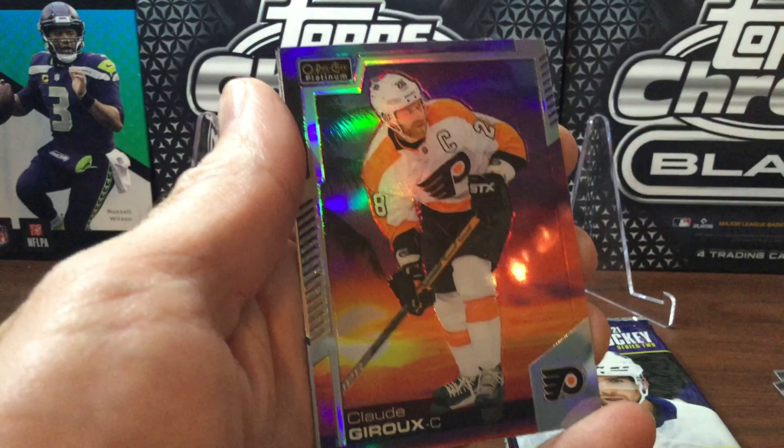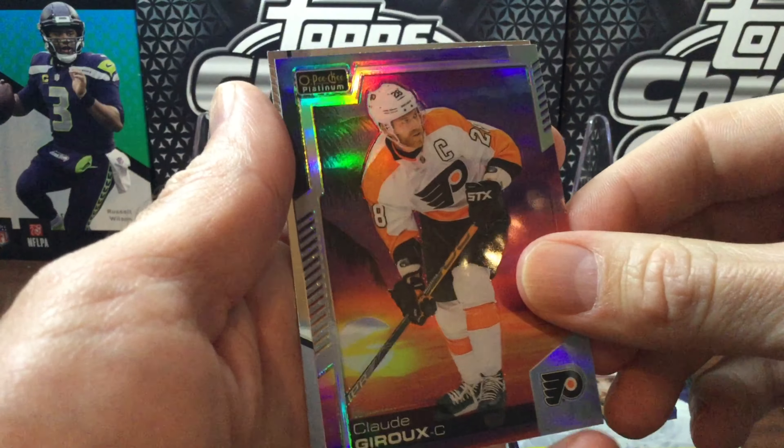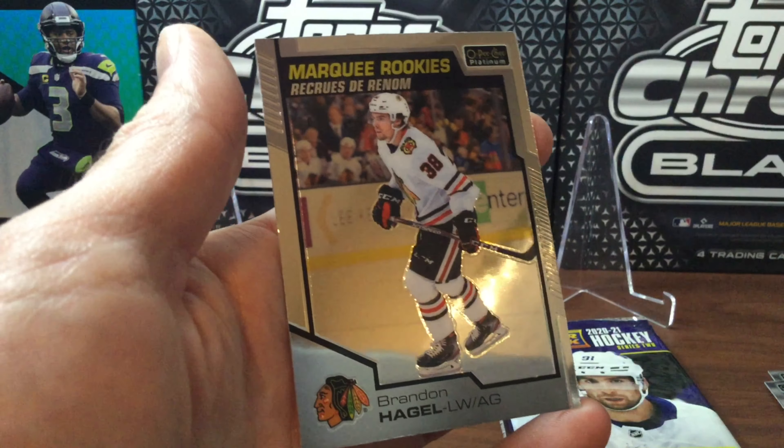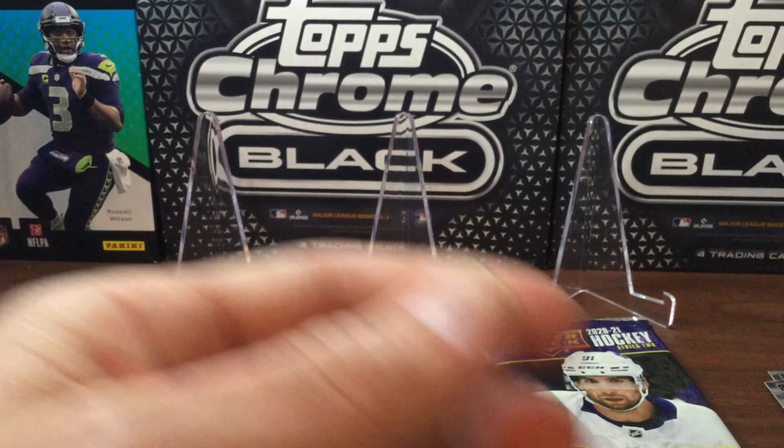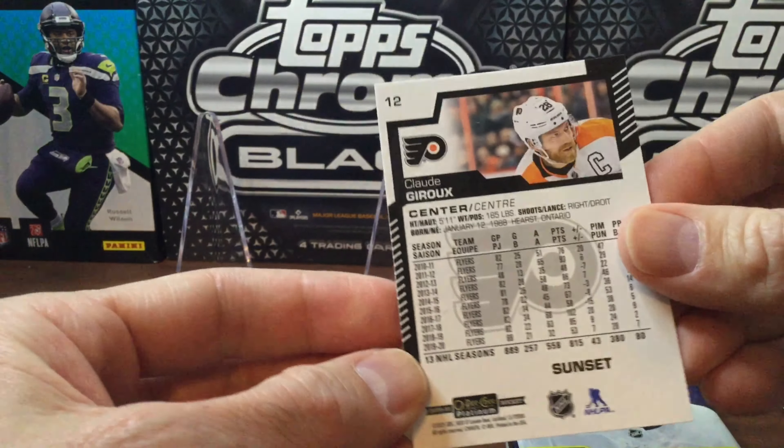Starting with Opeechee Platinum. We've got Kucherov, a Claude Giroux Sunset, a Brandon Hagel, and the Marky Rookies. Nothing great in that first pack other than the Claude Giroux Sunset.